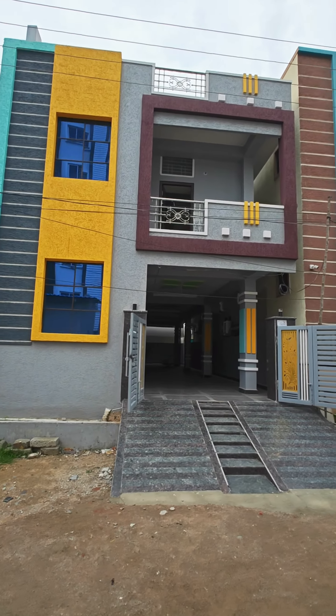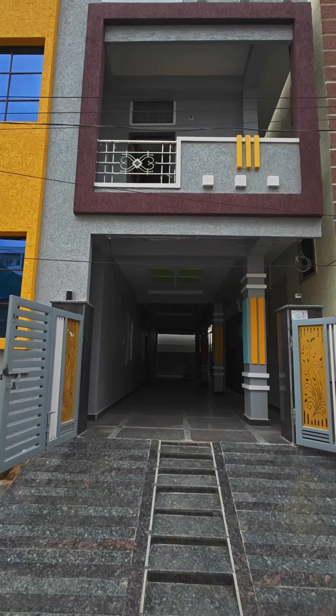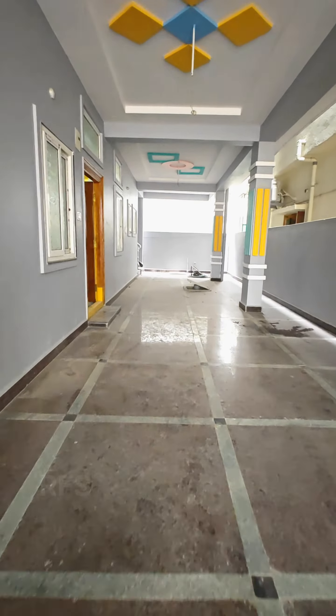Hello and welcome to Redifershal Properties. We are going to sell a brand new G+1 house in Beiranguda. We have the Beiranguda command area in just a 5-minute distance. The construction is on 152 square yards.